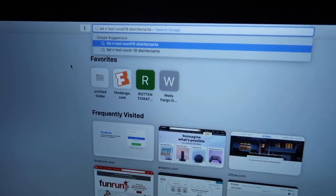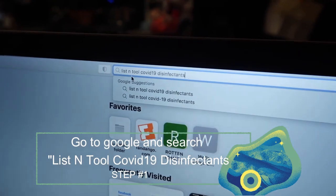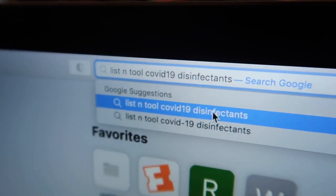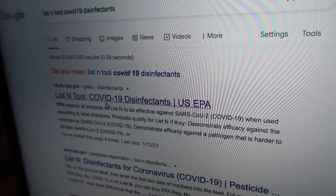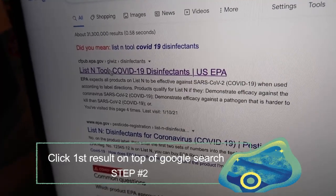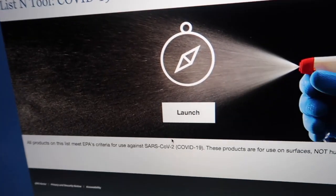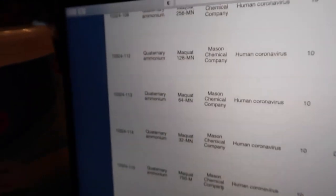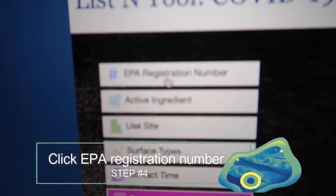So the first step: you're gonna search LISN — the letter N — tool, COVID-19 disinfectants. That's it right there. It should bring up the first result. Click on it — there's also the link for the website. Then you're gonna see this screen here — click on that launch button. And then there'll be a whole bunch of lists here, but you're gonna search by the EPA registration number.